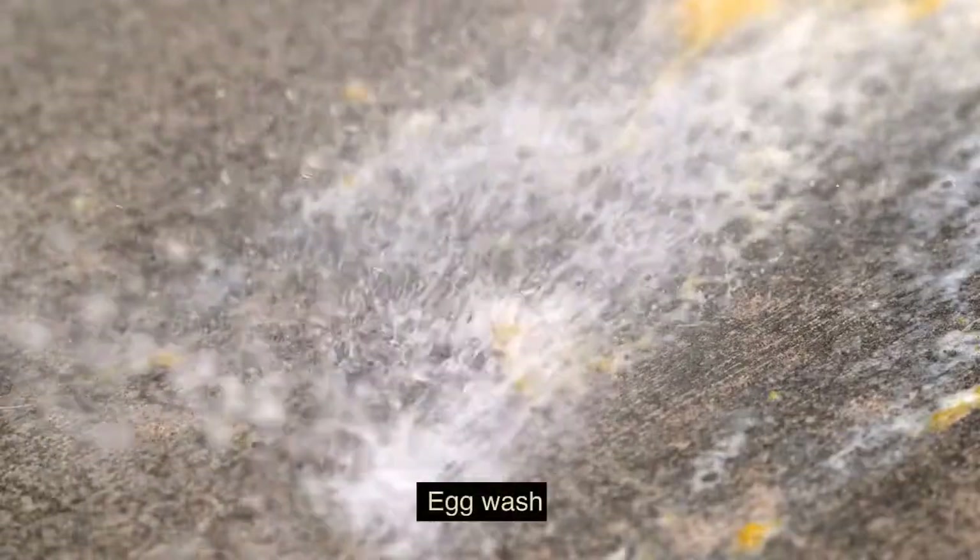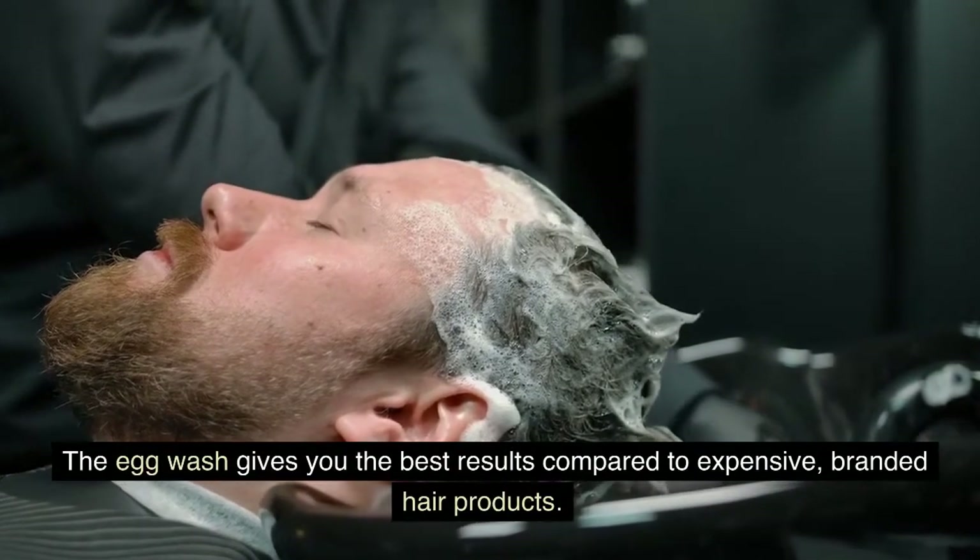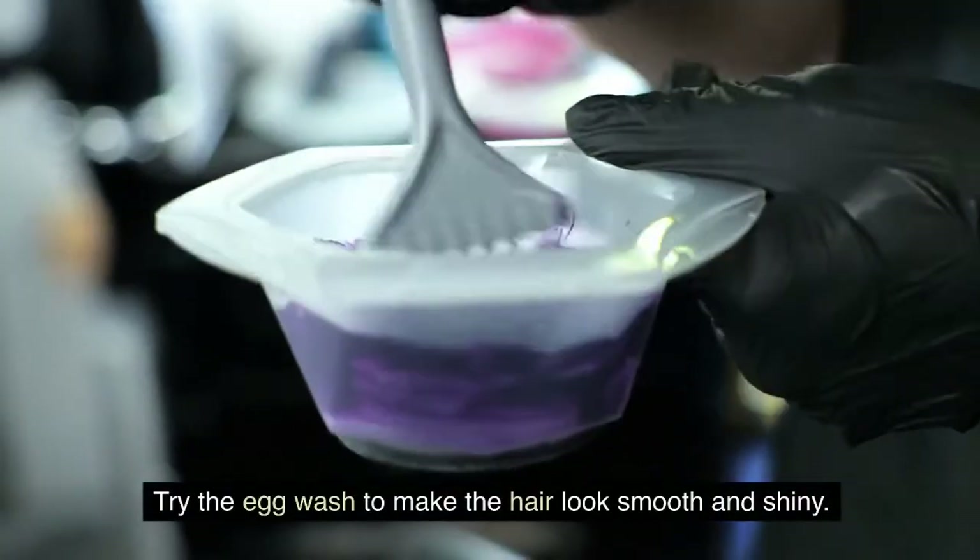Egg wash. The egg wash gives you the best results compared to expensive branded hair products. Try the egg wash to make the hair look smooth and shiny.